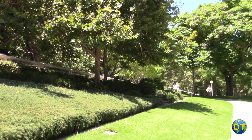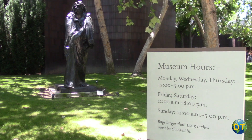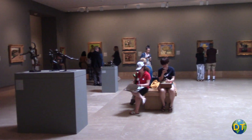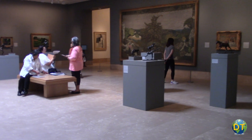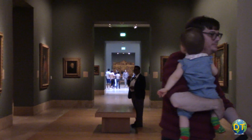The Norton Simon Museum has in its collection more than 11,000 objects, with only about eight to nine hundred of those pieces on display at any one time. The museum presents temporary exhibitions that center on specific artists, art movements, or artistic periods, and includes art from different parts of the world.